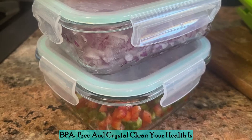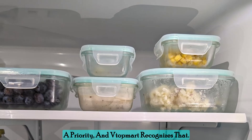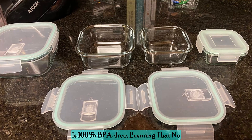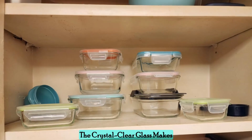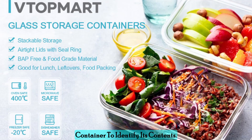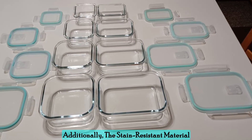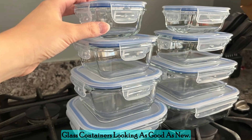BPA-free and crystal clear — your health is a priority, and Vtopmart recognizes that. The glass used in these containers is 100% BPA-free, ensuring that no harmful chemicals leach into your food. The crystal clear glass makes it easy to see what's inside, eliminating the need to open each container to identify its contents. Additionally, the stain-resistant material makes cleaning a breeze, keeping your glass containers looking as good as new.